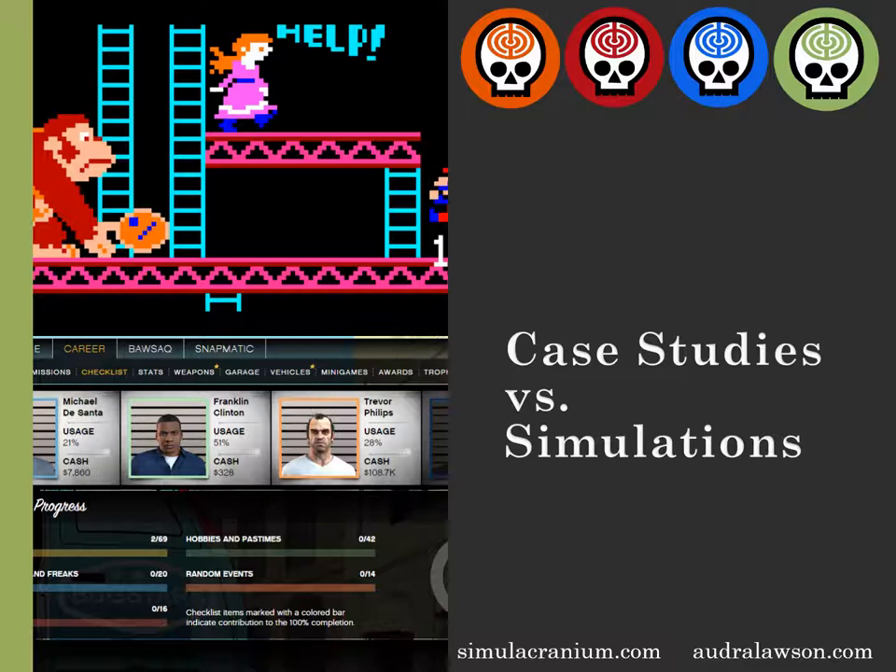A lot of people ask, what's the difference between the experience using a static case study and a simulation? Case studies have their place — taking a look at something that happened within your organization, your industry, or your job function in the past, and then evaluating and discussing the situation, the choices made, and the implications is an important learning tool both for students and professionals.